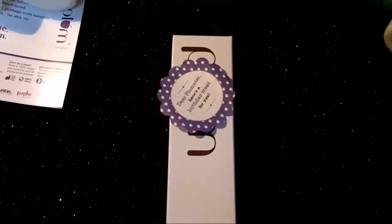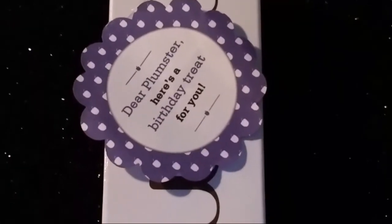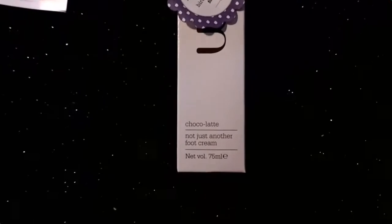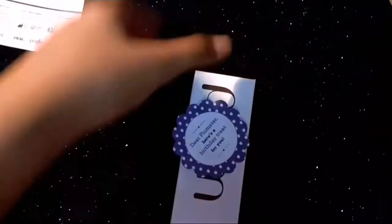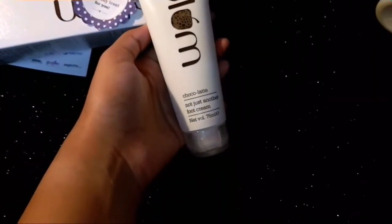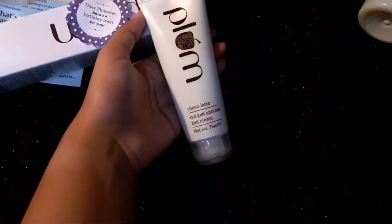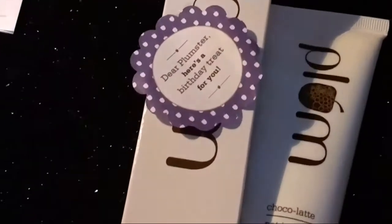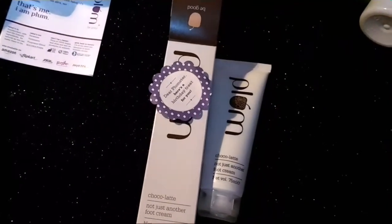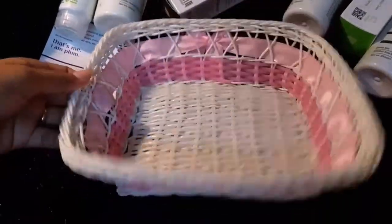The last thing I got is a gift — the Chocolate Foot Cream — because it was their birthday sale and they added a gift for everyone who bought during this period. This is called 'Not Just Another Foot Cream.' It smells amazing, retails for 390 rupees, and it's a 75ml full-size product. The hydration is moderate to intense but it doesn't make feet greasy at all — it's a very soft and fresh cream.